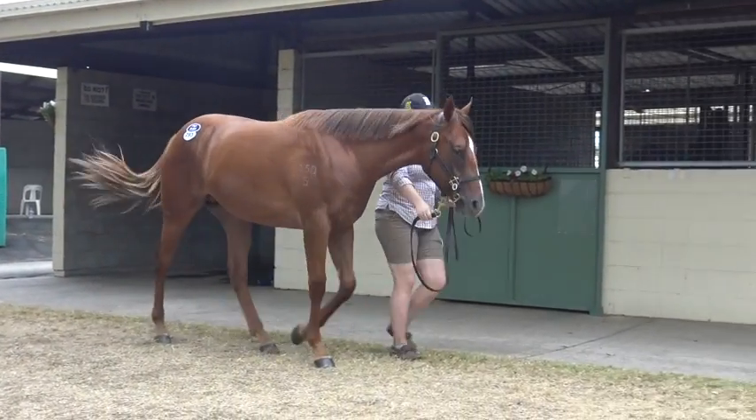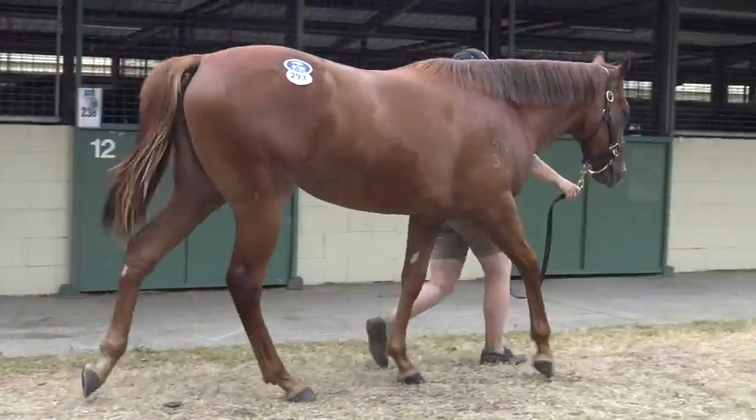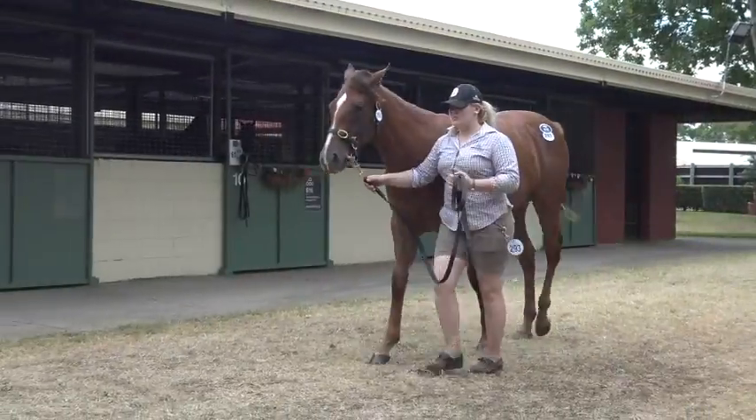Nick Price here. Lot 293 from Magic Millions Sales. We bought this filly off Arafil, the Schnitzel Overblick filly — powerful chestnut, medium-sized filly, good walking filly.